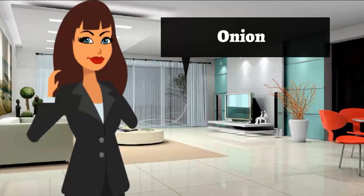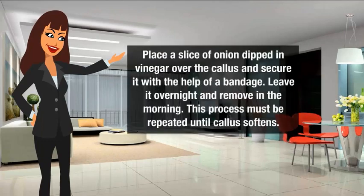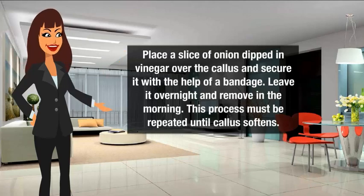Onion to get rid of callus: Place a slice of onion dipped in vinegar over the callus and secure it with the help of a bandage. Leave it overnight and remove in the morning. This process must be repeated until the callus softens.